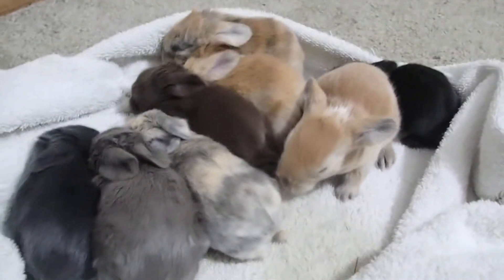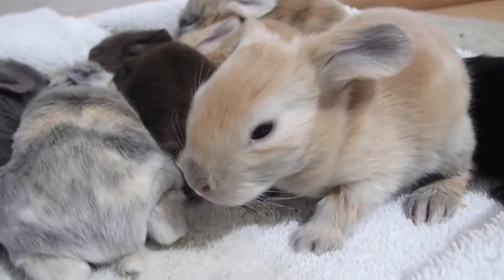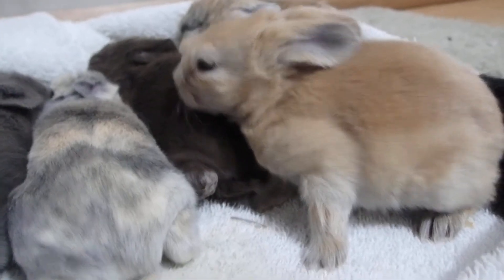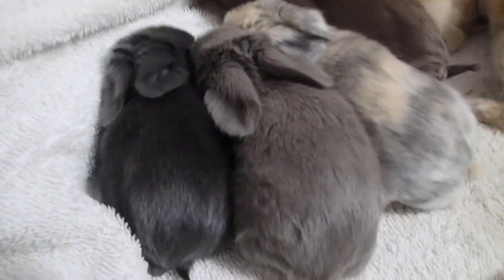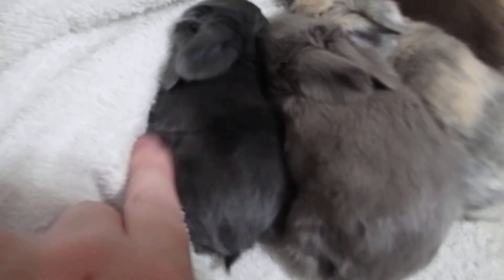These are the little English Angora babies. They have opened their eyes — you can see this one's bright-eyed. That one doesn't want to look at us. That looks like we have a blue one here; you can see it's a darker gray. I think this one's lilac. You can see the two differences in the color.